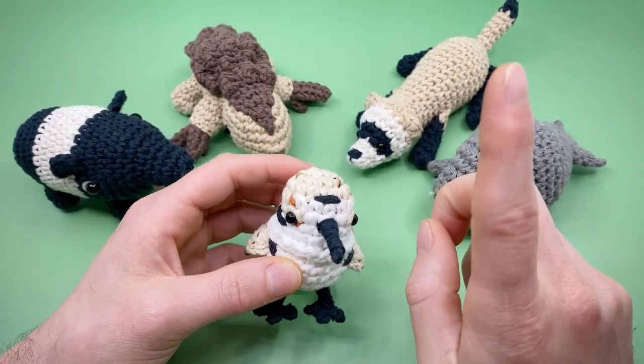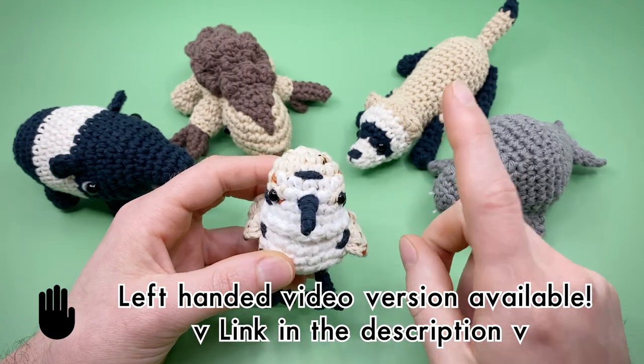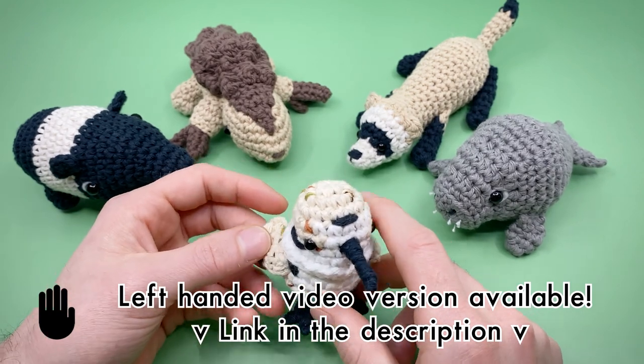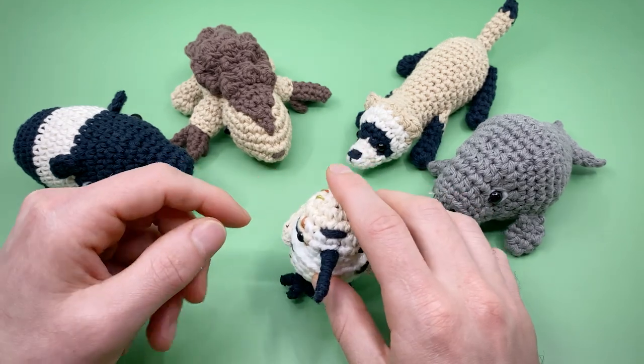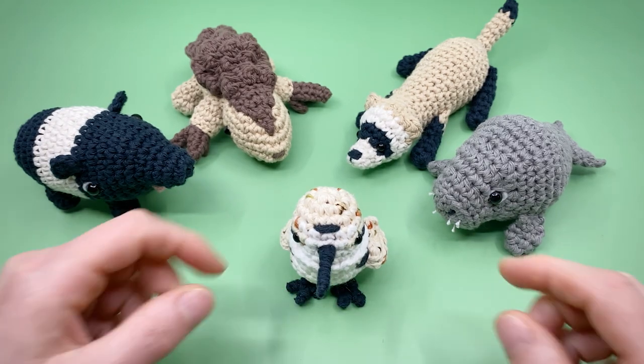Heads up, there is a left-handed video version of this available that you can find in the description, and we're working on a Spanish language PDF for all of these patterns right now, which should be available very soon. You can also quickly jump around in this video tutorial by using the time codes in the description below, or at the bar at the bottom of this video.